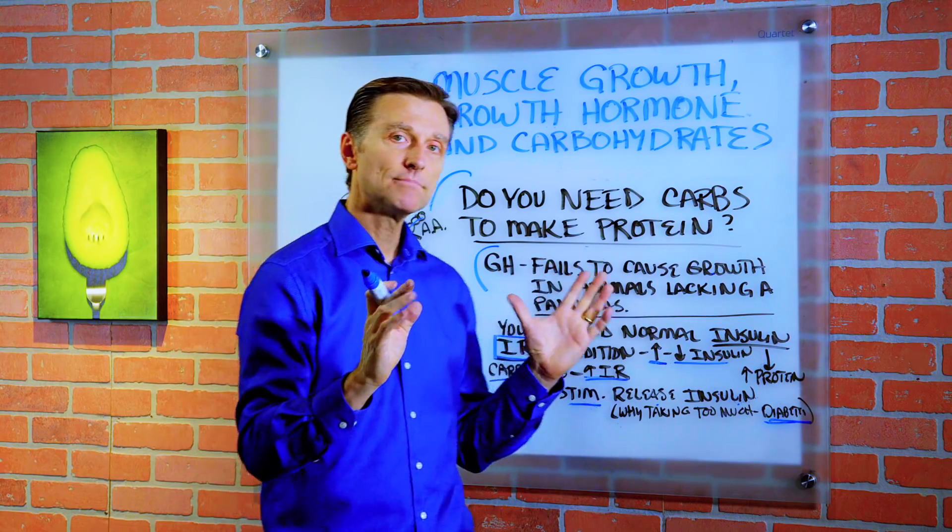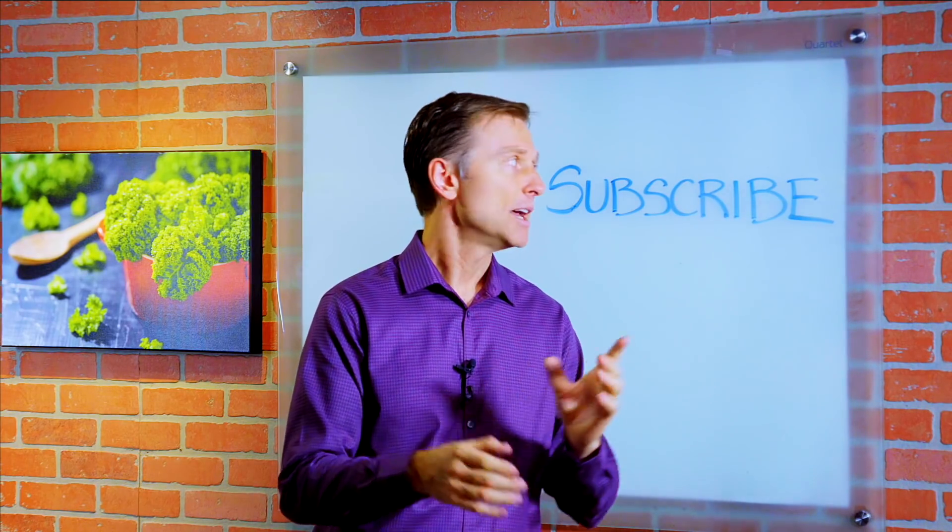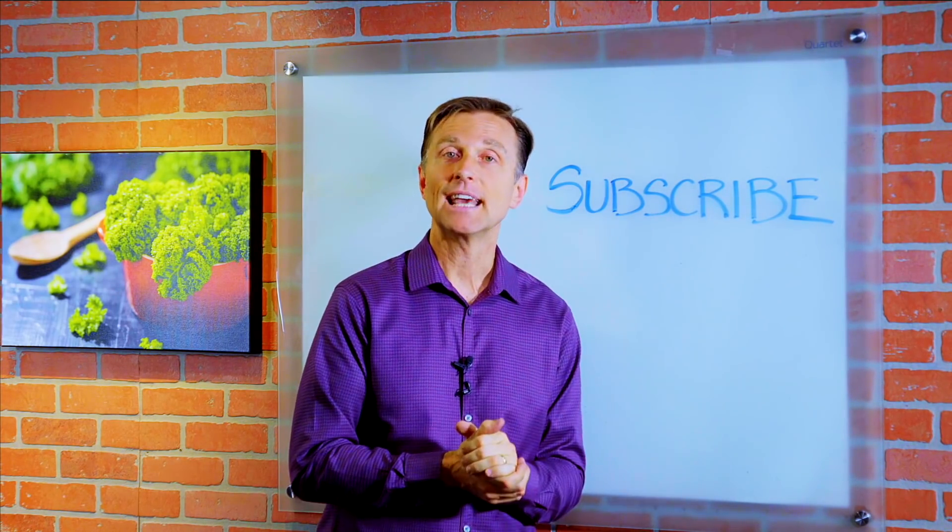Alright guys, that's it — that's a wrap. If you want more knowledge on how to create a healthy body, subscribe now and get daily notifications.